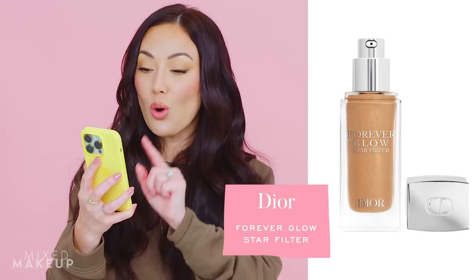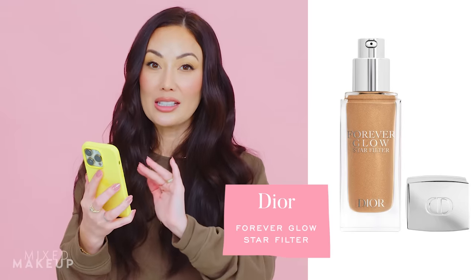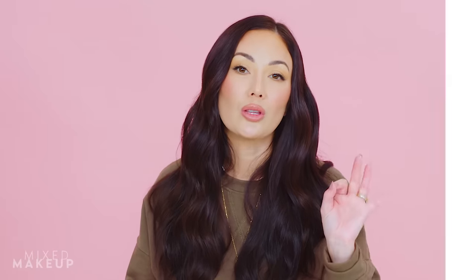Next up on my list: the Dior Forever Glow Star Filter Multi-Use Complexion Enhancing Booster. This is a little pricey at $55, so I'm on the fence. It seems very similar to the Charlotte Tilbury Hollywood Flawless Filter, which I love — I also love the e.l.f. version. I love using these underneath my makeup when I want to look super glowy. I love Dior complexion products, so I feel like I'm going to love it. Do I want to love it? Kind of not, because I don't want another expensive complexion product I like buying. But I feel like I have to give it a try.